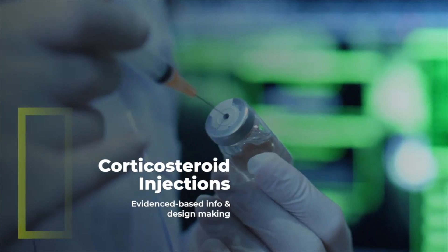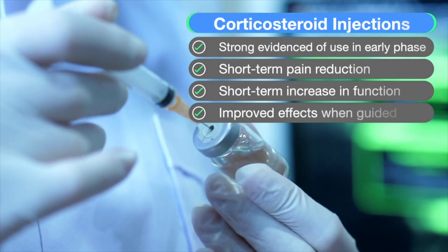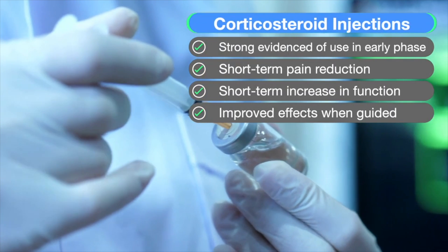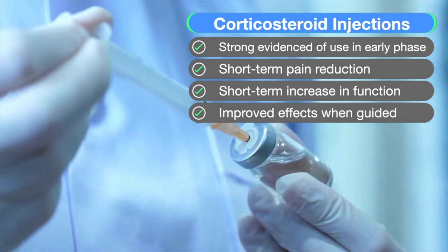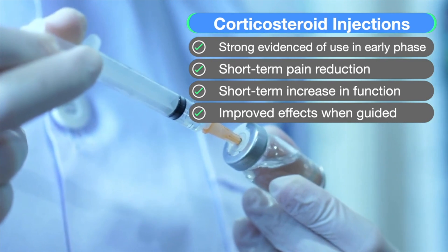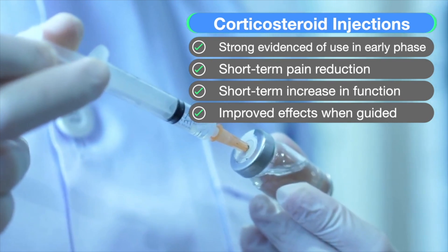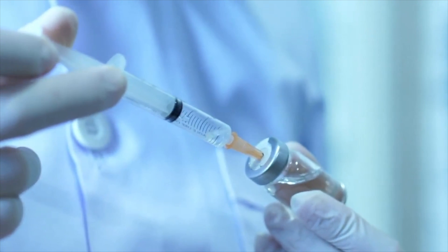Regarding corticosteroid injections, there is strong evidence to support their use in the early or inflammatory stage, with short-term pain reduction and improved function. Their effects seem to be enhanced when guided. However, once you get to the late stage and the capsule has shrunk, injections appear to have less effect, as the shrunken capsule is the primary problem rather than inflammation.